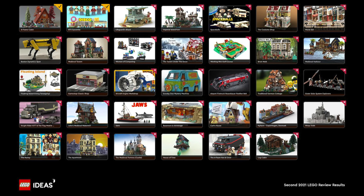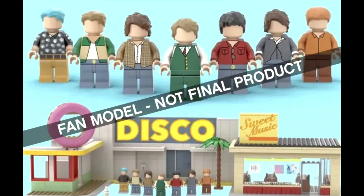The next set, I think, was 100% predictable. If I'd made a prediction video for this review, the BTS Dynamite set would have absolutely been one of the two to three sets I would have picked.